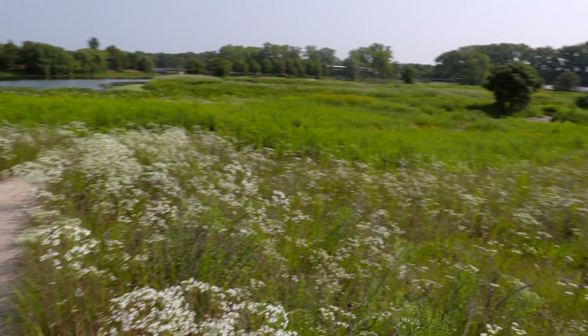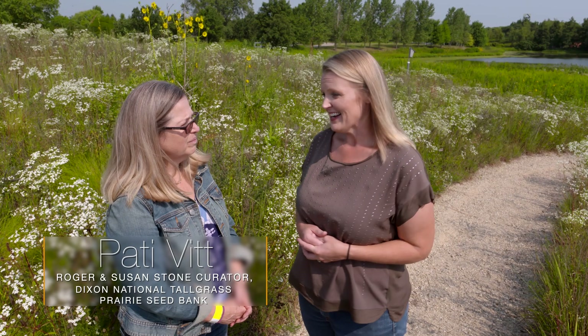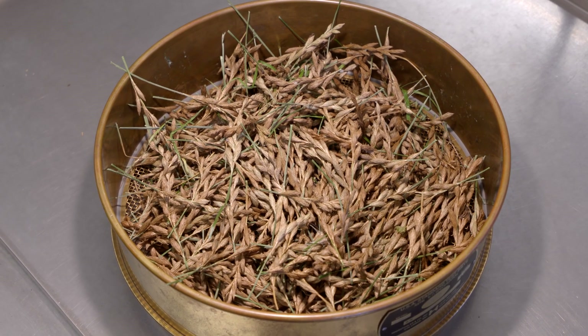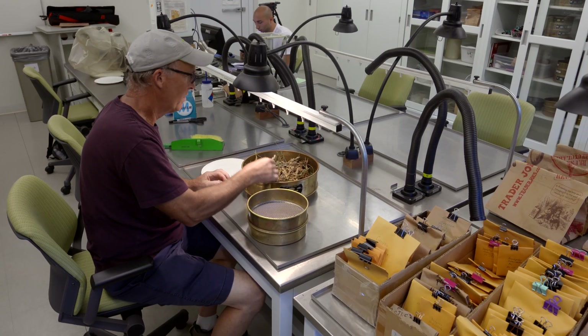We're here at the beautiful Chicago Botanic Garden in their constructed prairie, and joining me today is Dr. Patti Vitt, who is the curator for the Tallgrass Seed Repository. Thank you for giving us a little bit of your time. You guys have been collecting seeds from the prairie in natural areas — can you tell us a little bit about the history of the seed bank?